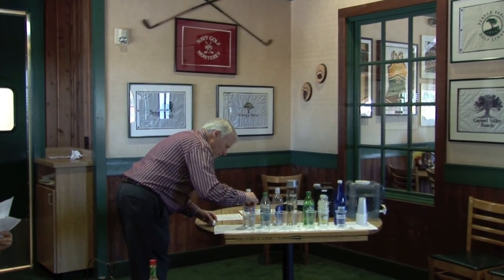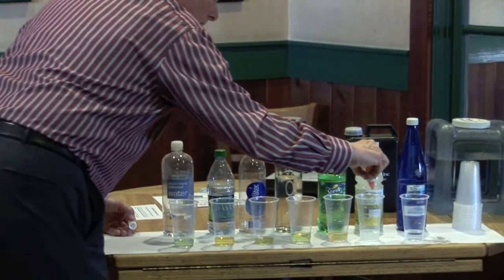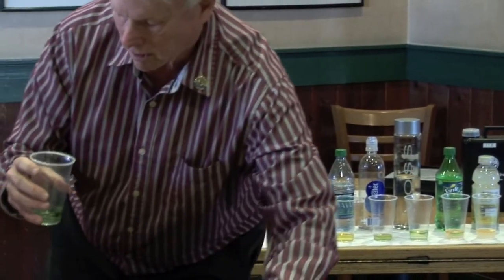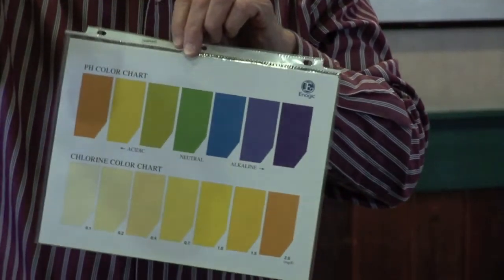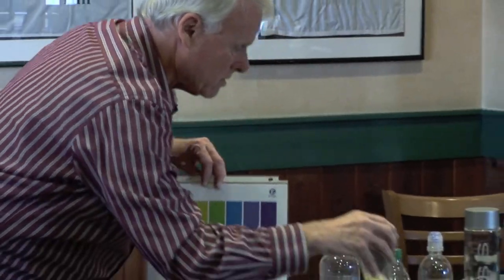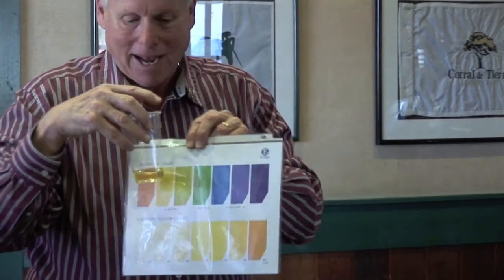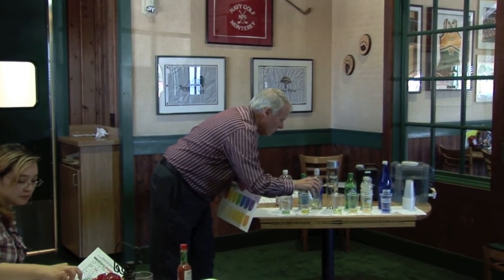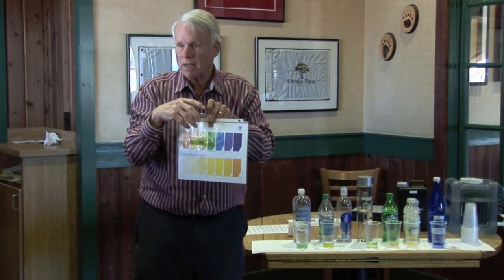I'm going to put just a couple of drops in each one of these. So if we take a look at this one — it's right here in the green — this is acidic. This water that you drink, the enhanced water from Trader Joe's, is acidic. Look at this one — the Dasani — also acidic. In most cases, bottled water is going to come out acidic, in yellow. Smart water — if you look at it, it also is acidic. They don't promote this as being acidic water, but this is what you're drinking.